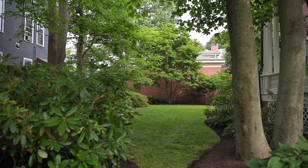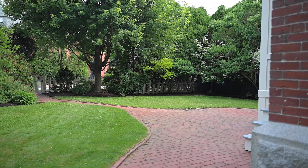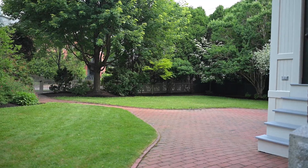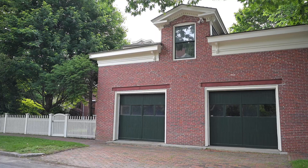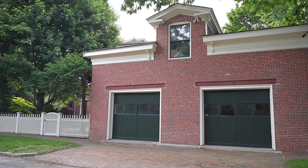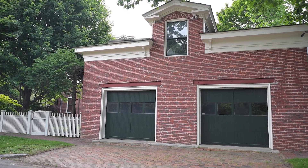Step outside and enjoy a wonderful yard, expertly landscaped to provide privacy. Bask in the sun on your brick patio or enjoy your favorite beverage on the gorgeous side-covered porch. There is an original brick carriage house, designed to match the main house, which is now used as a garage that can house two vehicles.